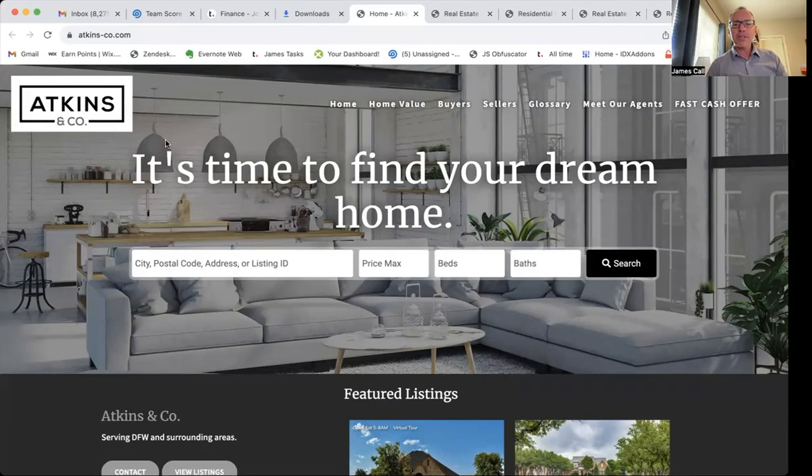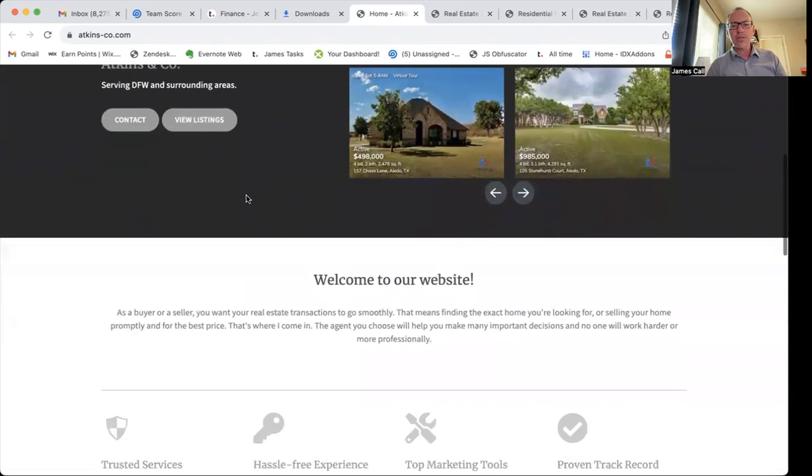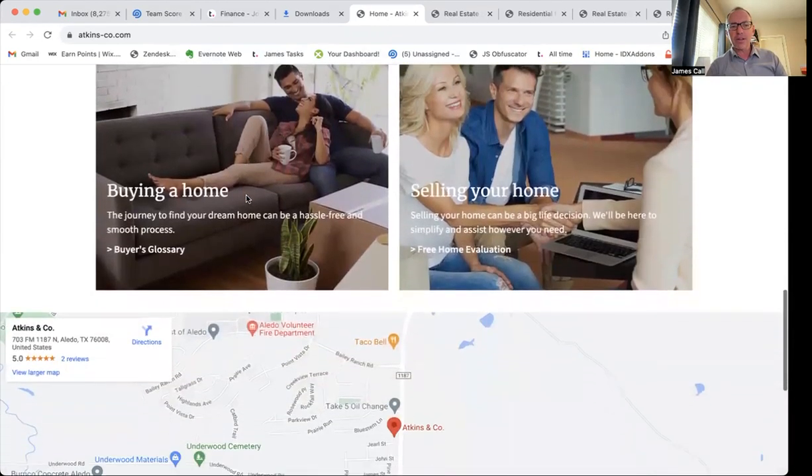I want to show you today real quickly a website that we did an IDX integration for. We call it an IDX Connect here at Realty Candy. This is Atkins-co.com. These folks work in the Dallas-Fort Worth area — and those of you that know Dallas-Fort Worth, it's a big area.